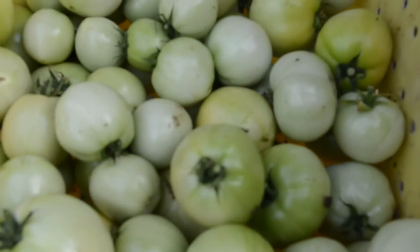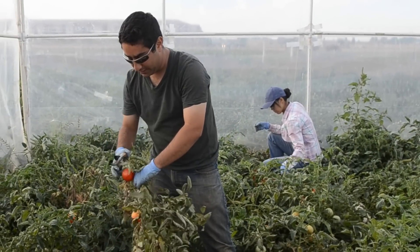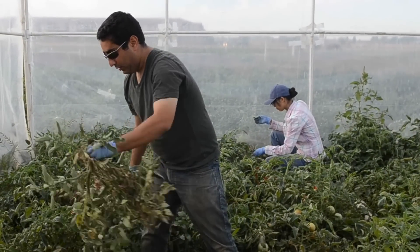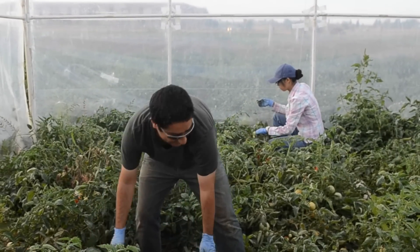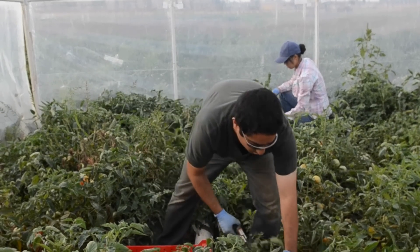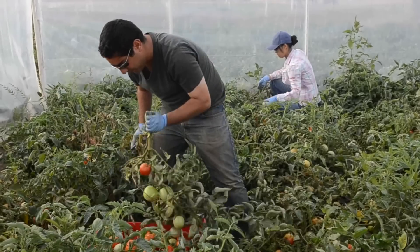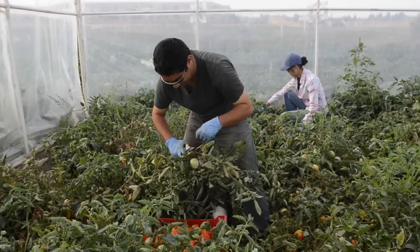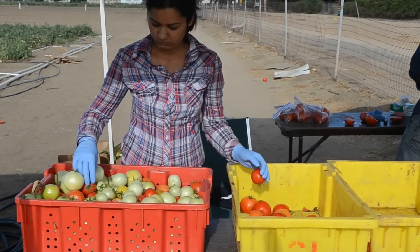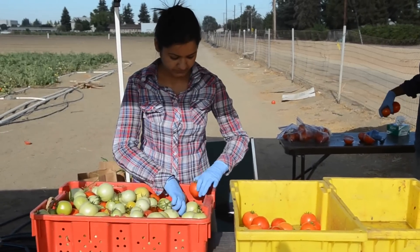Once the growing cycle is completed, Bardia explains the next step: "So now I'm cutting the tomatoes and then shaking them to our bin, the big bin, and then after that we are going to take them out to sort them in different colors — red, breakers, and green tomatoes — and then we are going to calculate the total yield." The red, breaker, and green colors Bardia mentioned represent three maturity levels of the harvested fruit.